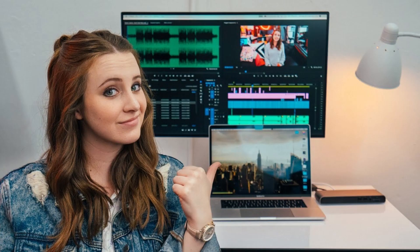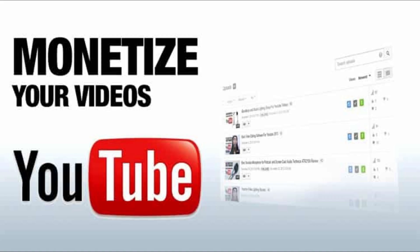One thing to keep in mind is that watch hours are not the only metric that matters when it comes to growing your channel. Other important metrics to consider include views, likes, comments, and shares. By focusing on all of these metrics, you will build a strong and engaged audience that will help you achieve long-term success on YouTube.